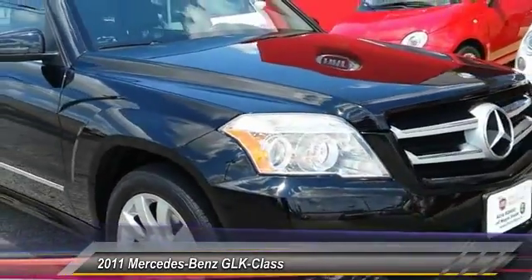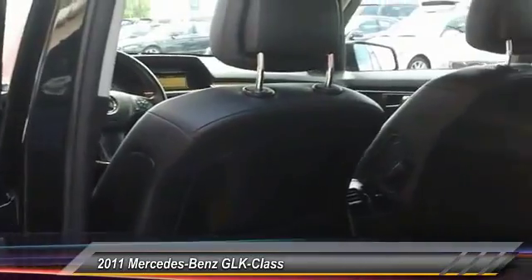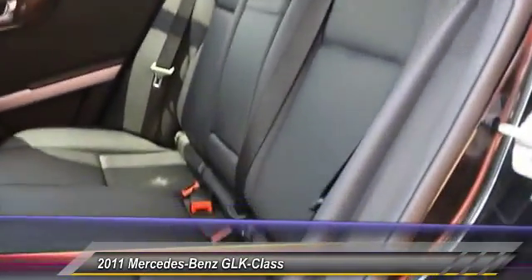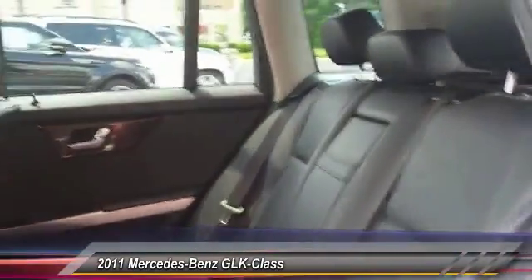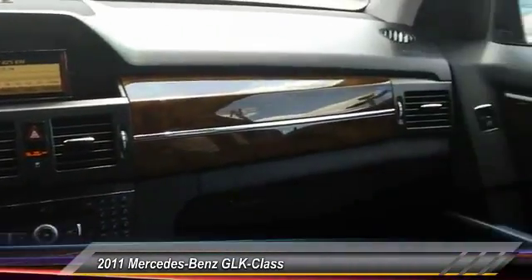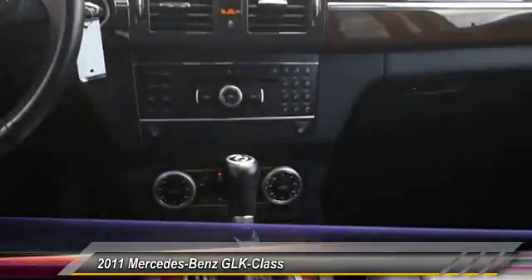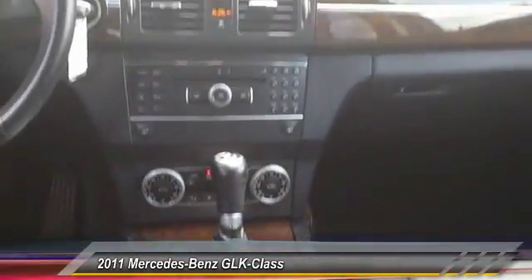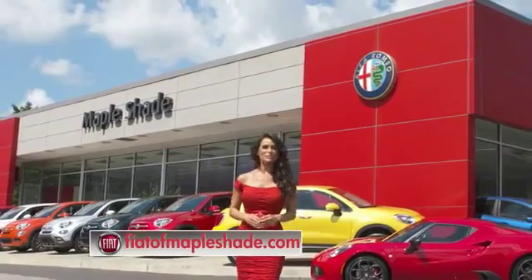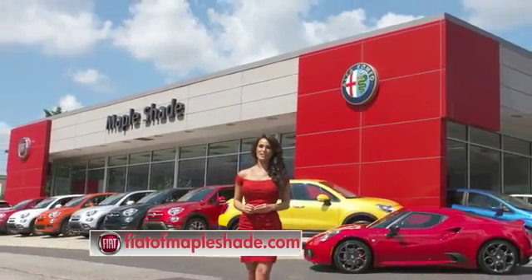This beauty will make even your house keys jealous. Drive it today. We're located on Route 38 in beautiful Mapleshade, New Jersey or online at fiatofmapleshade.com.